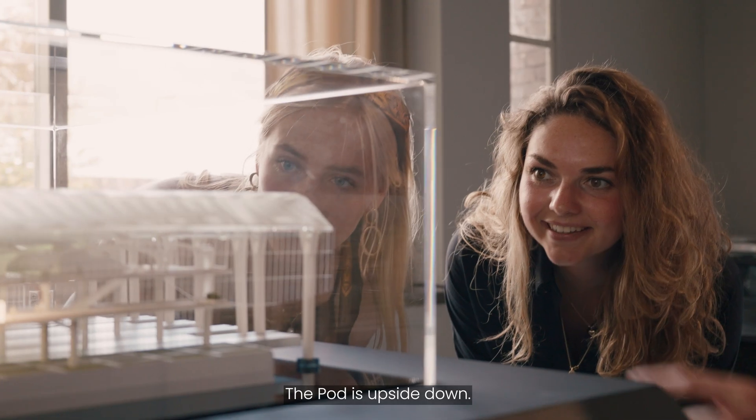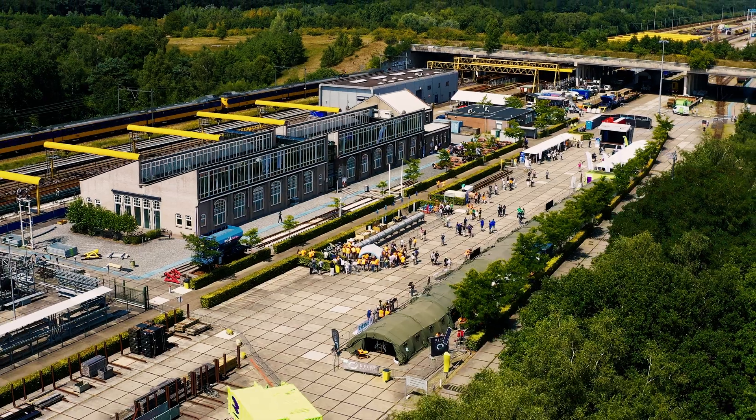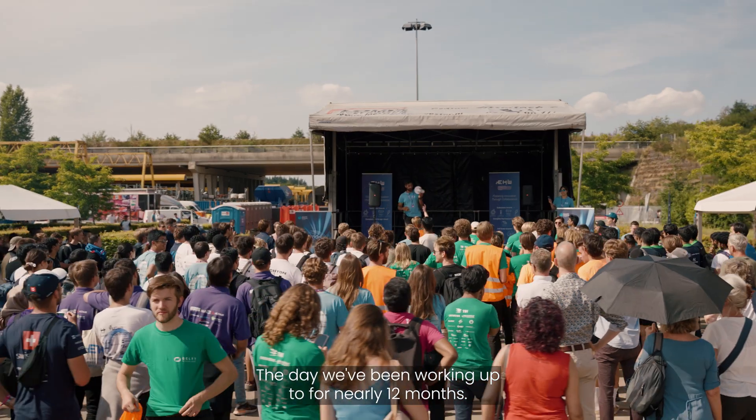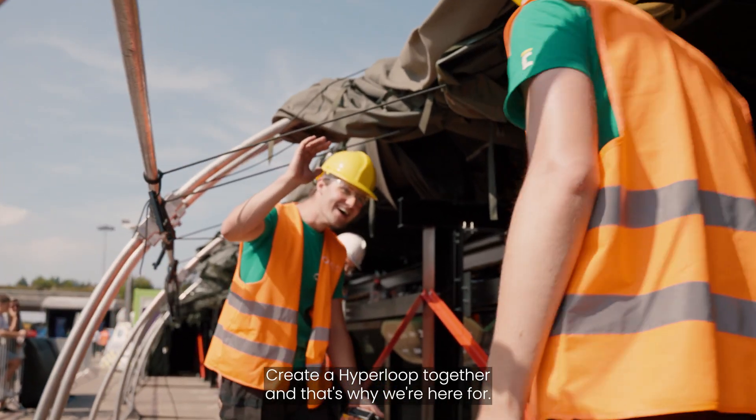The pod is upside down. It's cool to see it, a little exciting. Competition is key, but finally collaboration is what you end up with. This is the day we've been working up to for nearly 12 months. We create a hyperloop together and that's why we're here for it.